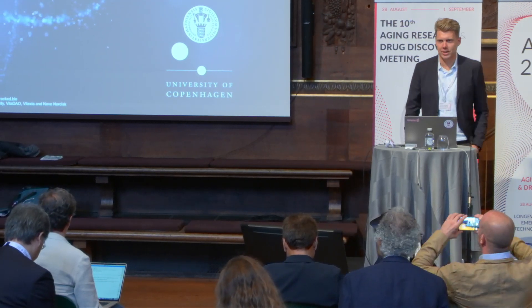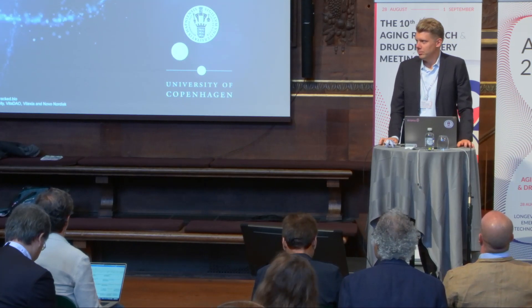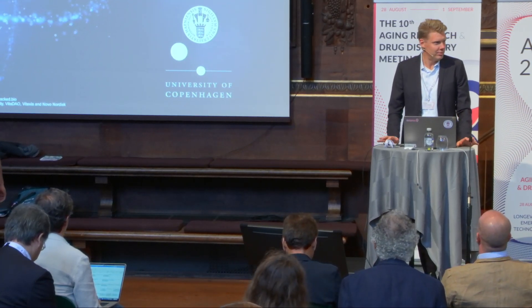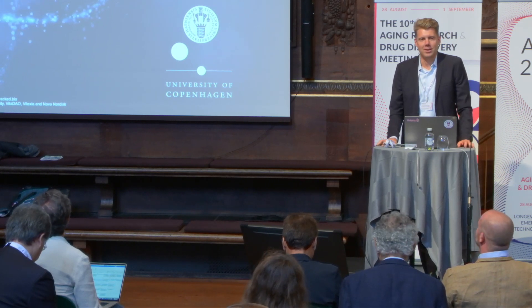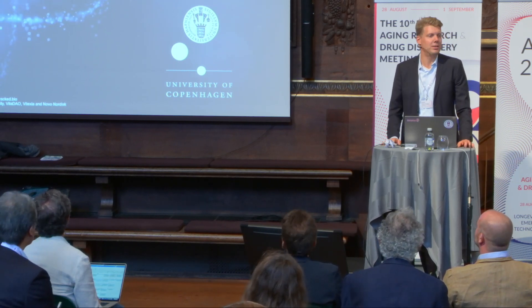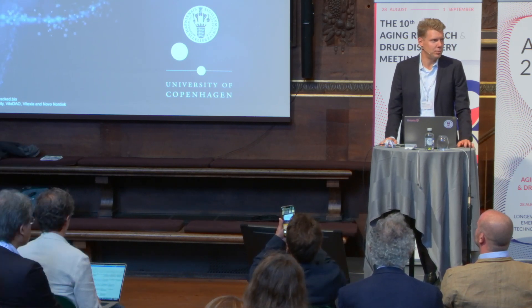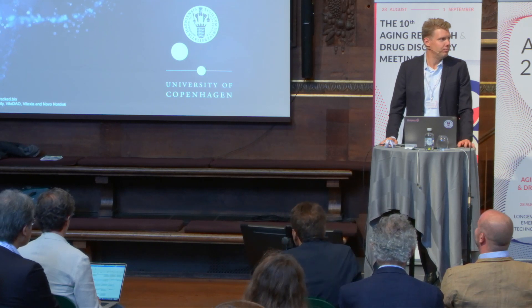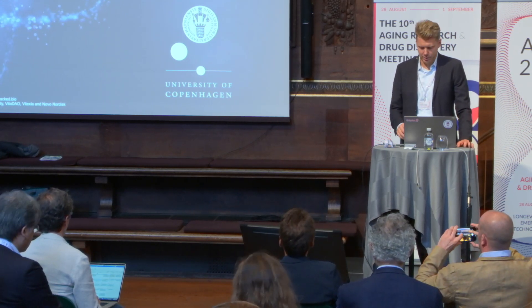Thank you so much for sitting down and listening and staying all these days. I know it's a packed program. But I really appreciate that you're here. It's really great to see that the interest has grown so much in our space, and that there's so much industry coming, really driving innovation.